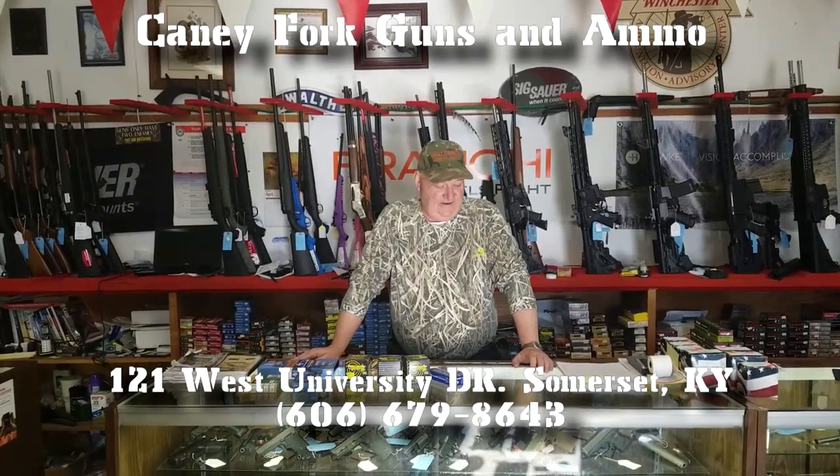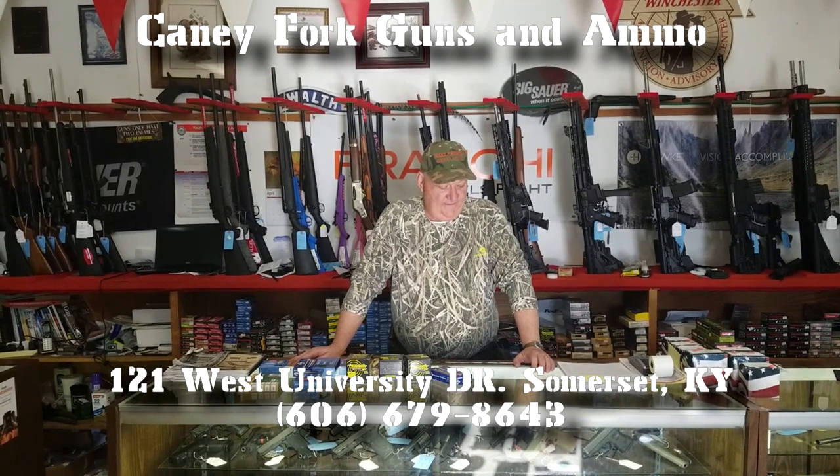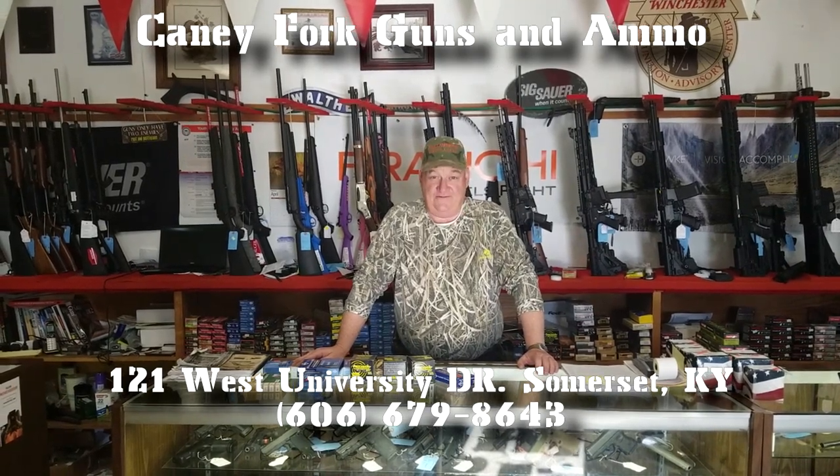How y'all are this afternoon, it's your buddy George Jones down here at Candy Fork Guns and Ammo at 121 West University Drive in Somerset, Kentucky. Listen, we got a lot of ammo — we have a good supply of ammo at Candy Fork nowadays, we've ordered tons of it.